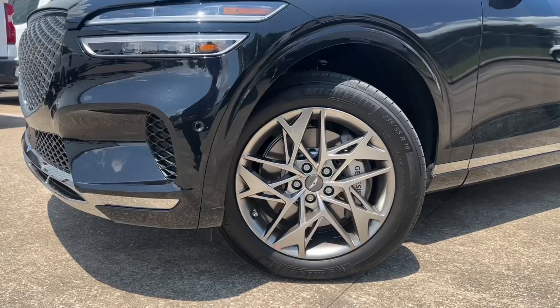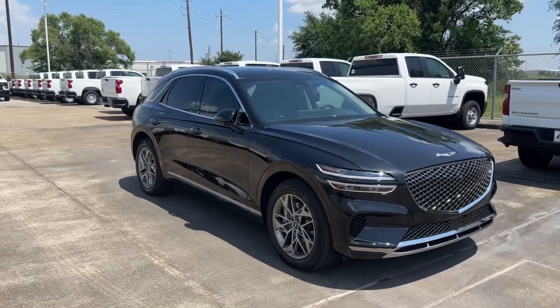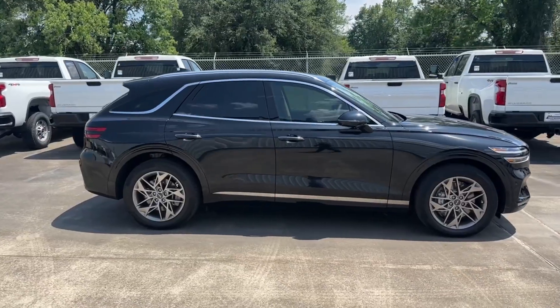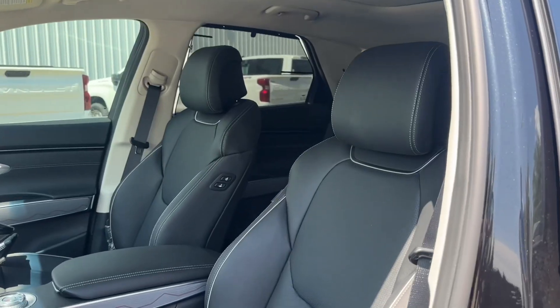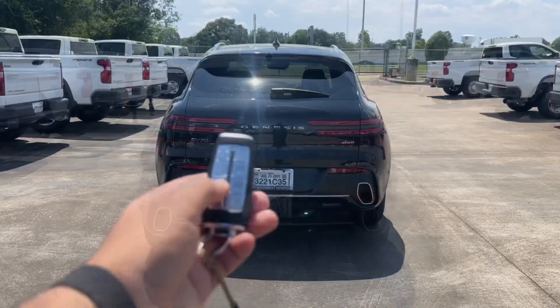The GV70 Advanced comes standard with 19-inch alloy wheels, all the road safety features, power liftgate, panoramic sunroof, a massive 14.5-inch navigation screen, wireless charging, and many more. My tester is finished in Vik Black exterior color, a $575 option, with a black leather interior, bringing the window sticker to $51,800.